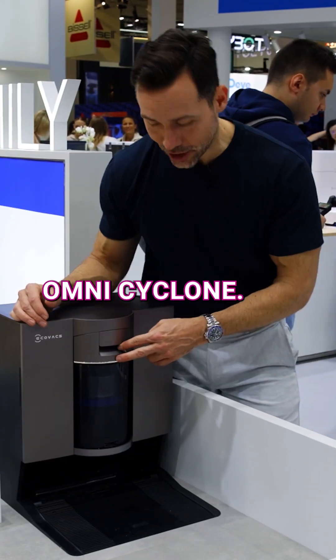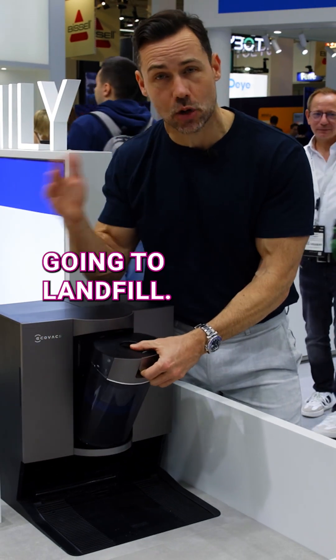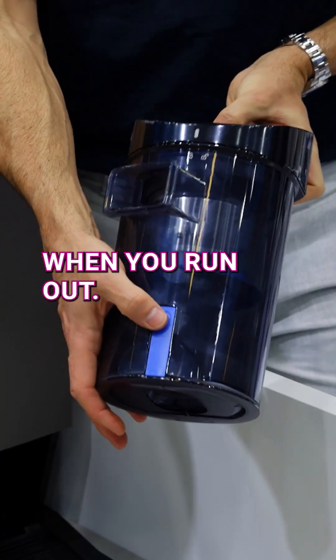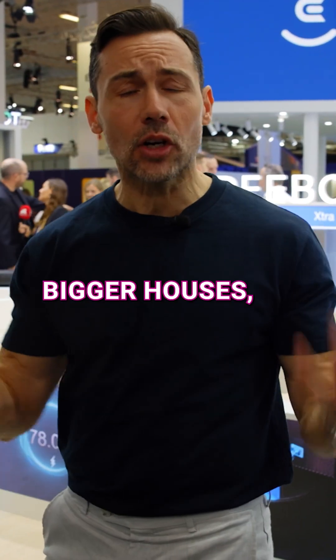This is called Omnicyclone, and this means that this doesn't need a dust bag anymore. This is fantastic because it doesn't mean dust bags go into landfill, plus you don't have to remember to buy more bags when you run out. It just snaps in like that, and then you just empty it out.